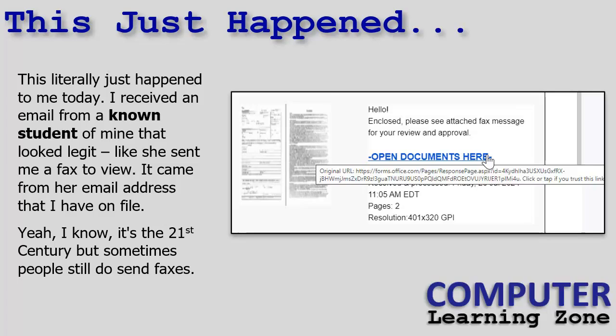So this just happened to me. I got back from my vacation, started going through my inbox, and found an email from a known student. I'm not going to put the whole email up there to protect their identity, but it looked like I received a document or fax. I know it's the 21st century, but I do still sometimes receive legitimate faxes — especially from big companies, educational institutions, and municipalities sending purchase orders. And it did come from a legitimate email address — I looked it up and yes, it's one of my students.